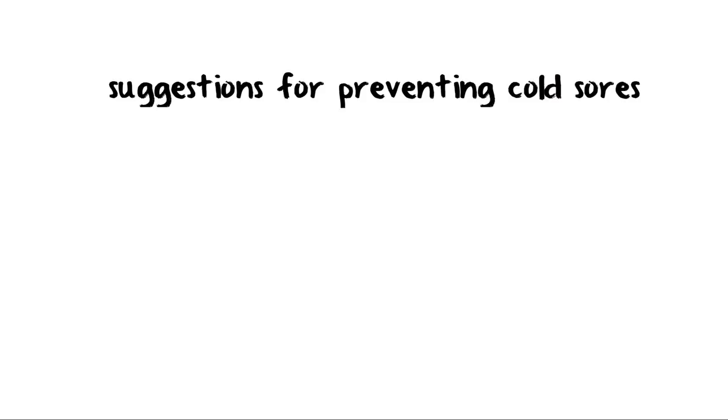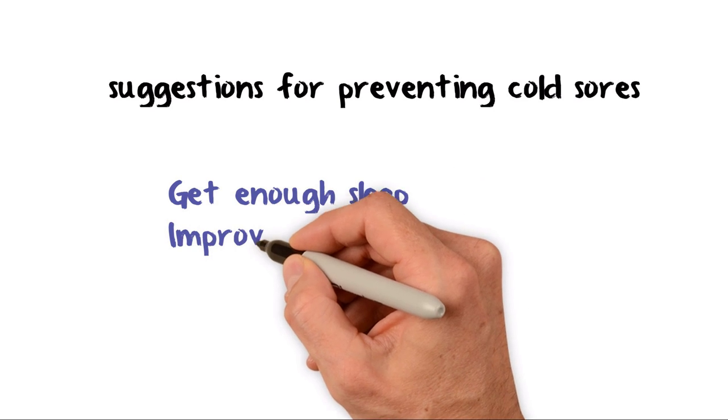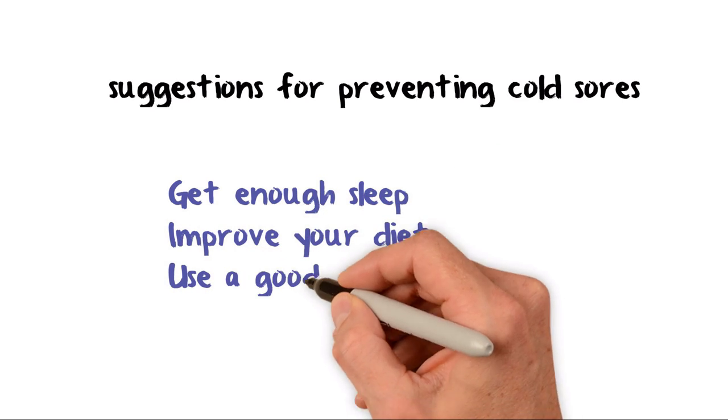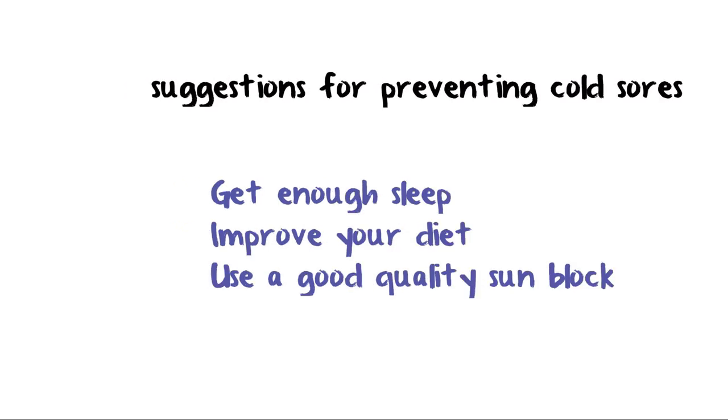Follow these suggestions for preventing cold sores. A healthy lifestyle can help to keep your immune system in good shape and make cold sores less likely. Avoid any triggers you have identified and get enough sleep. Improve your diet. If sunlight or sunbeds trigger your outbreaks, use a good quality sunblock, especially on the lips.